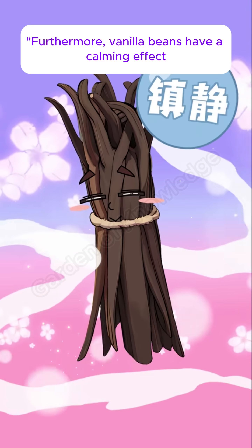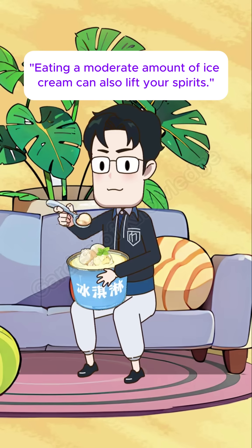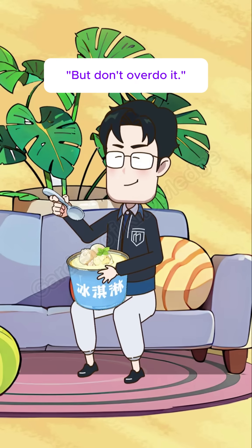Furthermore, vanilla beans have a calming effect and can improve our sleep quality. Eating a moderate amount of ice cream can also lift your spirits. But don't overdo it.